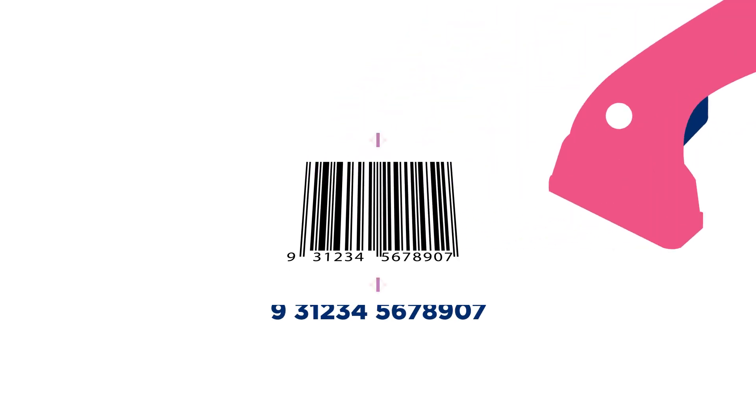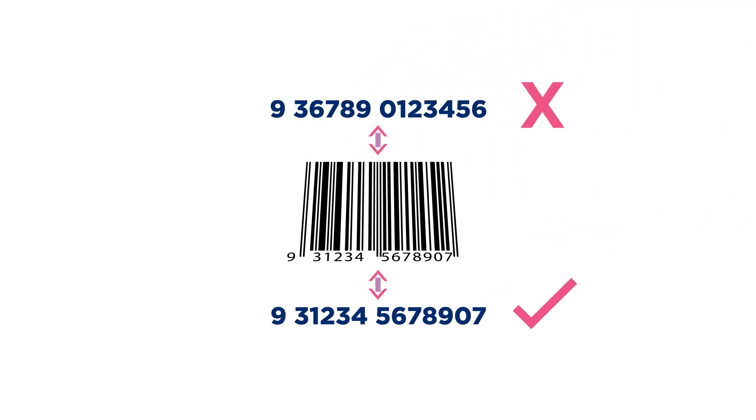Representation. The number that the barcode symbol scans must match the number printed below the barcode.